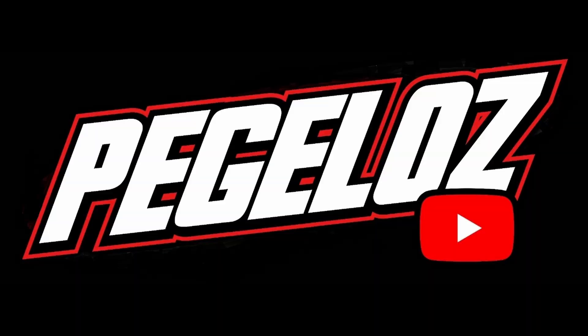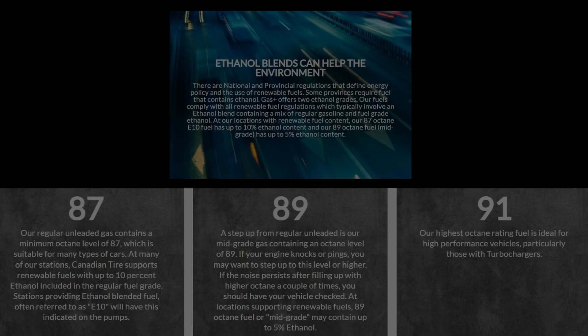Alright, today we're coming with a little bit of a different video. Today I'm gonna bust the truth on Canadian Tire and their 91 octane fuel being ethanol free. I know there's been lots of controversy over the years that I've seen on online message forums, conversations with friends, even Canadian Tire's website.